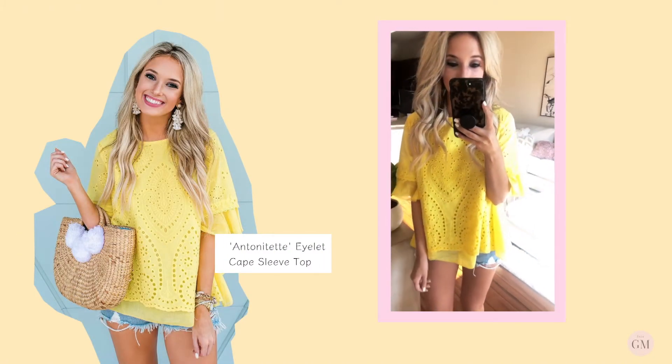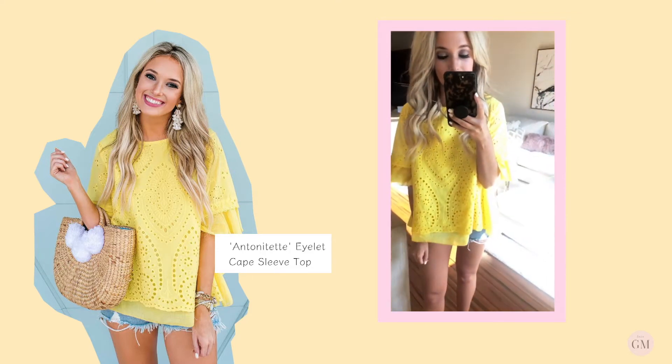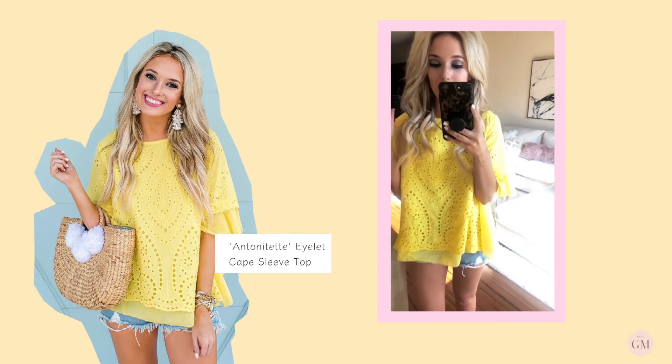This is the top that I had on last night that y'all seemed to really, really love, which makes me so excited. Definitely one of my favorite tops of the collection. Again, I'm obsessed with yellow.